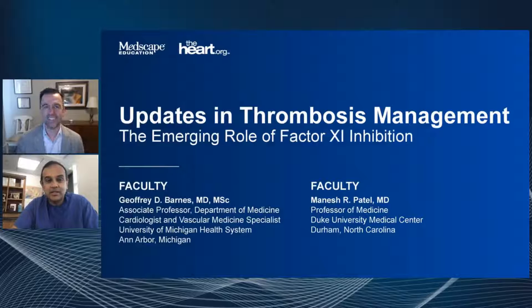Excited to be here, and it should be a good time. I had so much fun when we were together at the ACC meeting. We had that great game show event, really successful, and I actually think it was your team, the defibrillators, that ended up winning that event, which was really nice to see.